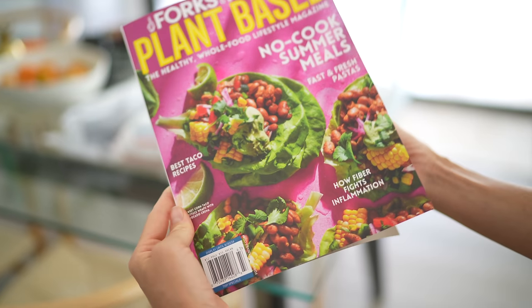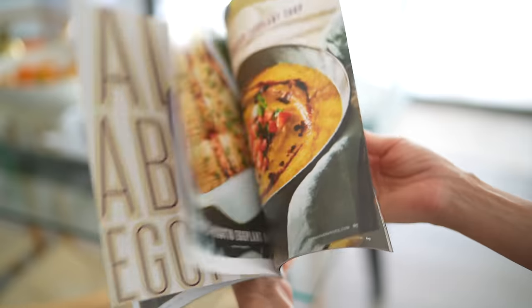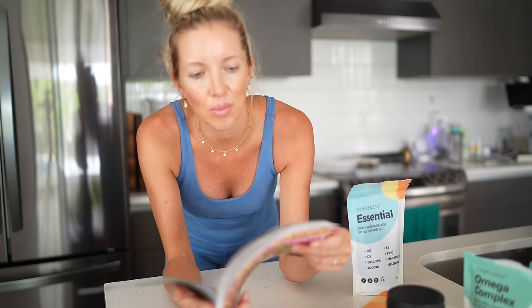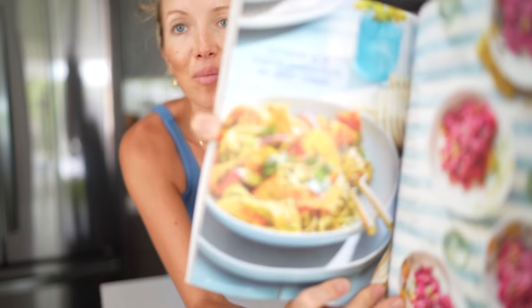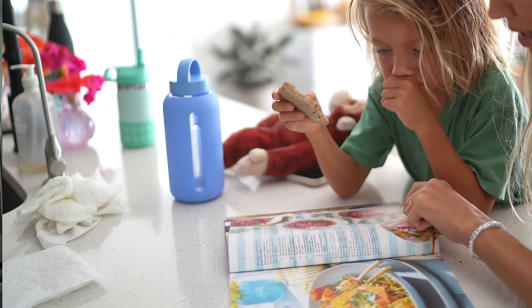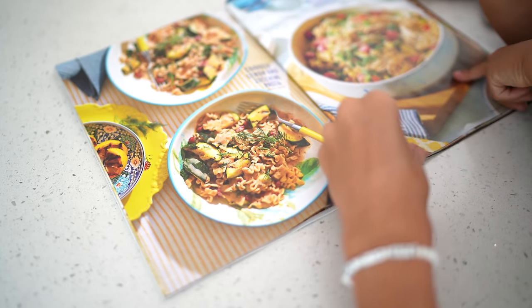The newest edition of Forks Over Knives magazine — there are always so many good recipes in these. Fettuccine with cilantro, spinach, pesto, and carrot ribbons. That sounds and looks incredible. Grilled corn carbonara — that's grilled corn carbonara.